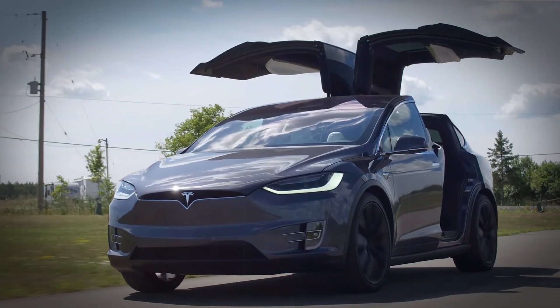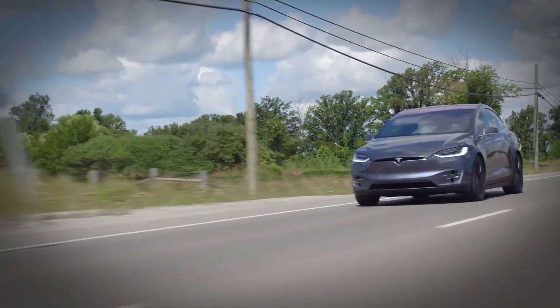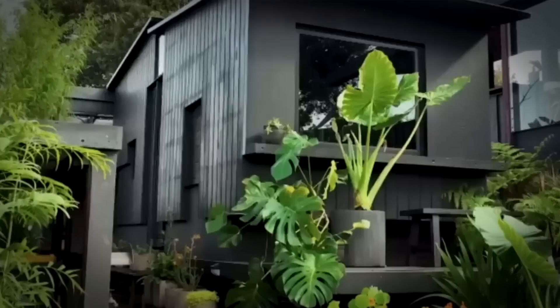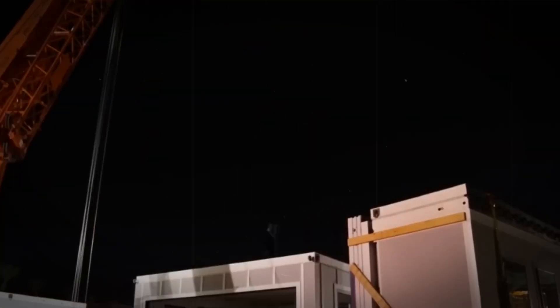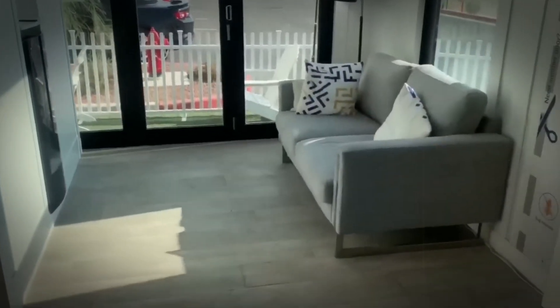Intriguingly, the value of Elon Musk's Model X car is a staggering $799,990, which is higher than the cost of the Boxable home itself. This might shed light on Musk's decision to divest himself of extra belongings. It appears that Musk's motivation is driven by a desire to reduce his carbon footprint to the greatest extent possible, setting him apart from other billionaires who often own yachts and multi-million dollar homes. Elon Musk's commitment to a minimalist, sustainable lifestyle isn't something new — he has been striving to live this way for several years, and appears content with his decision.